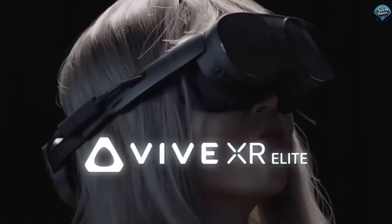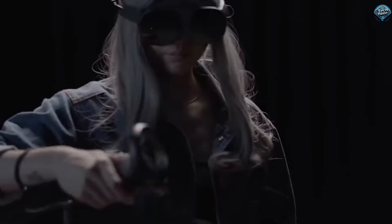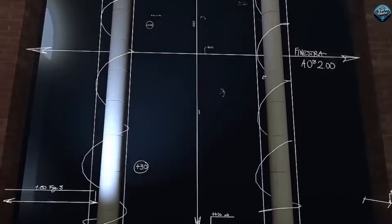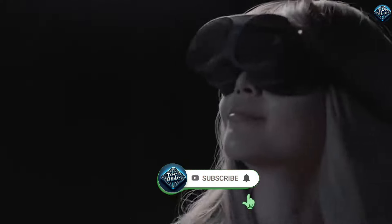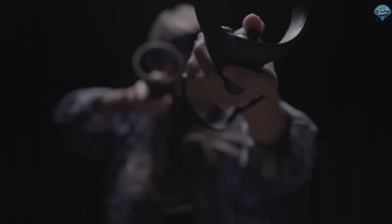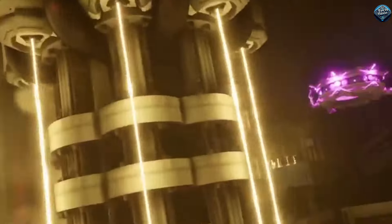The HTC Vive XR Elite is an amazing invention for anyone who loves virtual reality. This headset combines the best of VR and AR, letting you experience immersive games and apps like never before. It has a lightweight and comfortable design, making it easy to wear for long periods. The high-resolution display and powerful performance ensure that everything looks stunningly real. Plus, the Vive XR Elite has advanced tracking technology that makes your movements in the virtual world super accurate. Whether you're gaming, exploring new worlds, or even working, the HTC Vive XR Elite takes your experience to the next level.